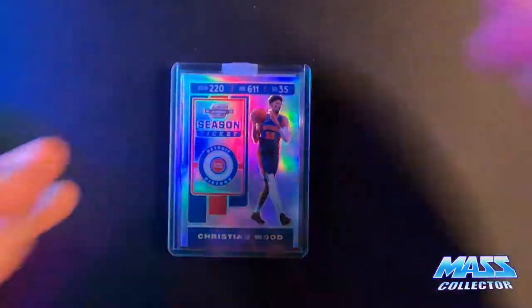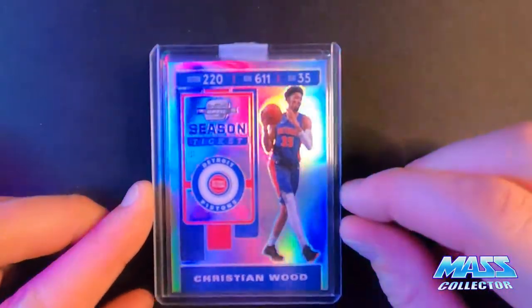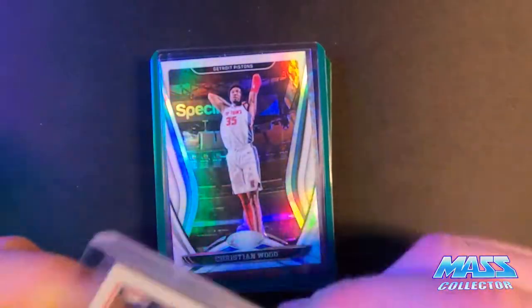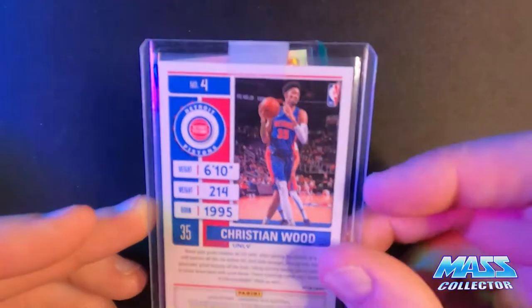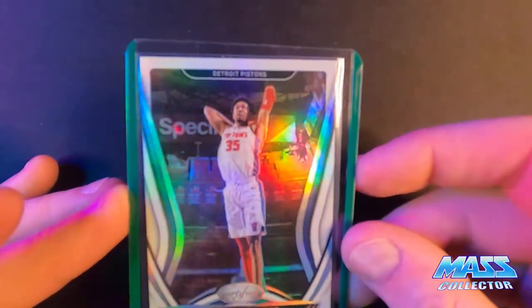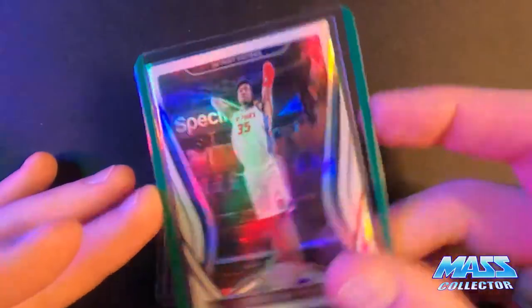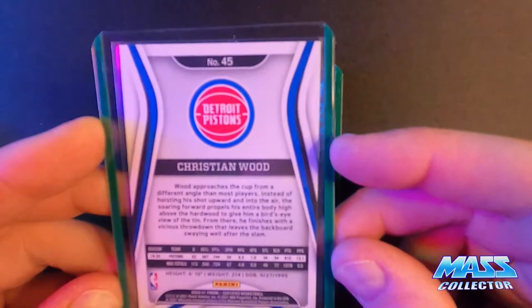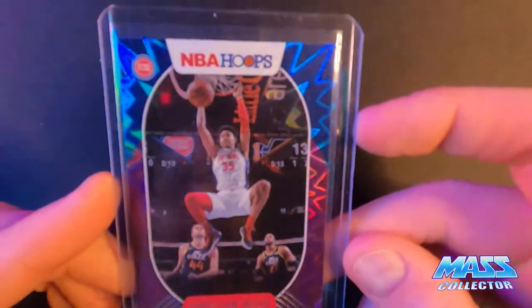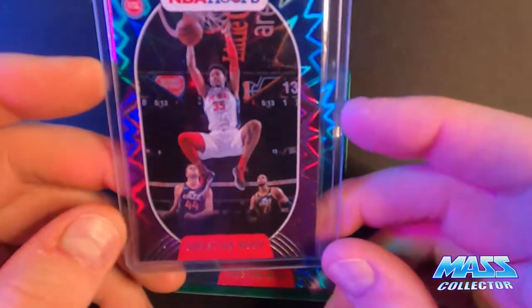Besides the hoops, this one here is the Optics Contender Season Ticket Prism. These things are pretty thick - they're kind of like twice as thick as a regular card. But this one's pretty good condition. This is the Certified 2020 foil. It's not numbered or anything. And here is a purple Blast - I think they're called Blast. Off-centered, but I didn't have a purple one yet, so I picked it up.